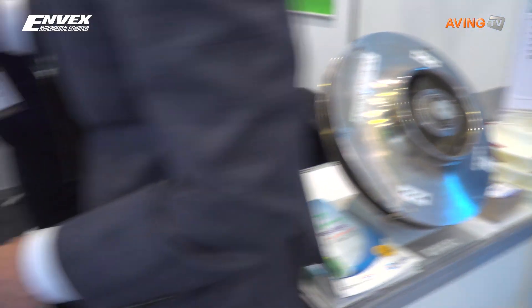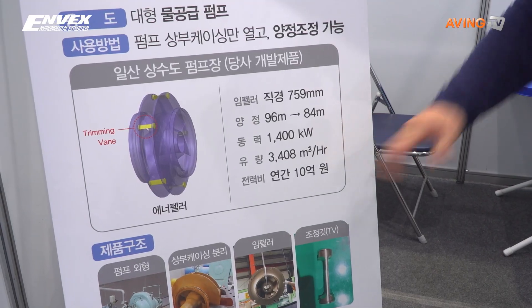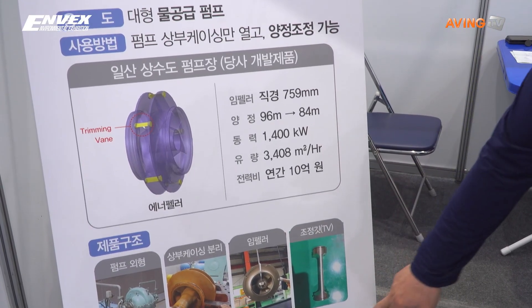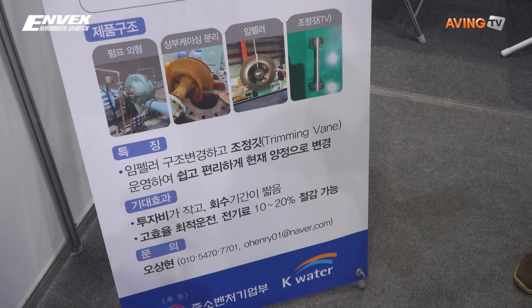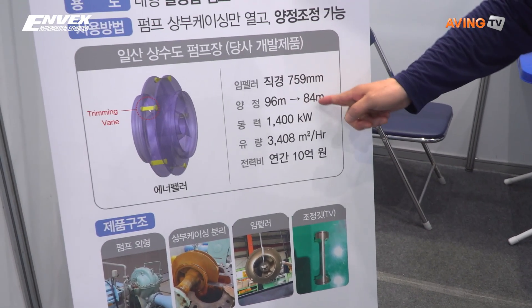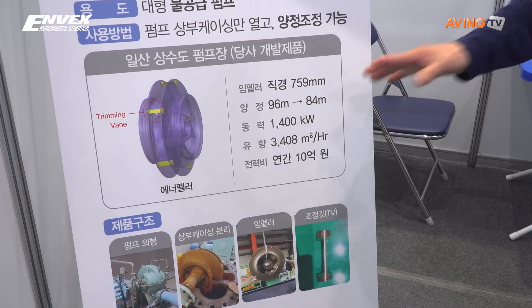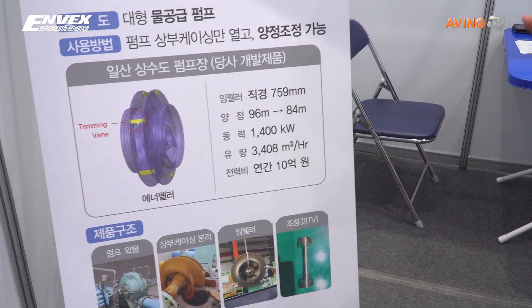The diameter is that size, the capacity is that level, and the head is 97 meters. We can adjust the impeller from the larger size down to the smaller one. That means if we use the reduced setting, we don't need to use the full power capacity.